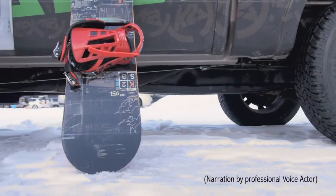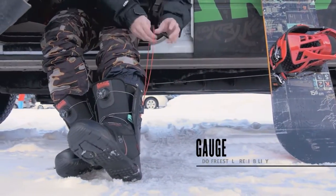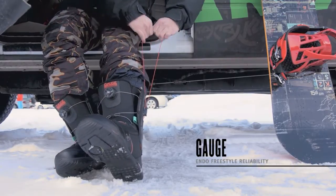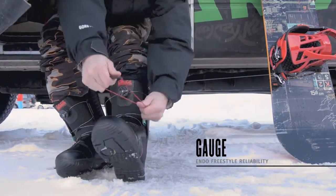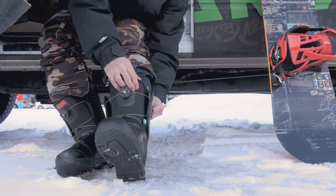The all-new 2014 K2 Gauge combines team feedback and K2's patented endo construction to create the ideal all-mountain boot, guaranteed to maintain its shape and flex through hell and back.